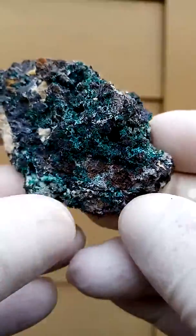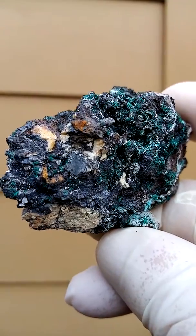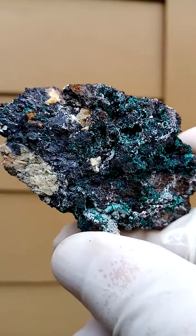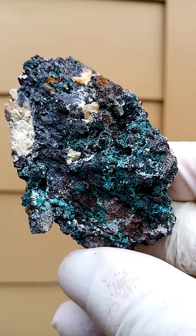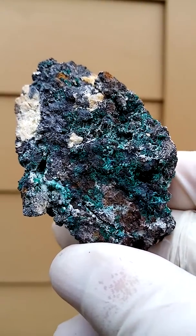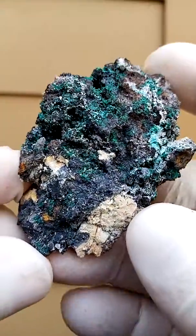I would display it like this — this side up. From the Scorpion mine in Namibia, it came out in the early 2000s, around 2002 if I'm not mistaken. That is from the early digging, right from the top section where the material came out.